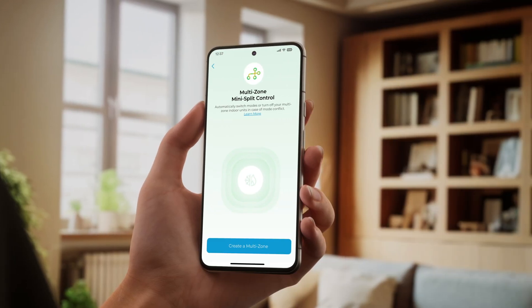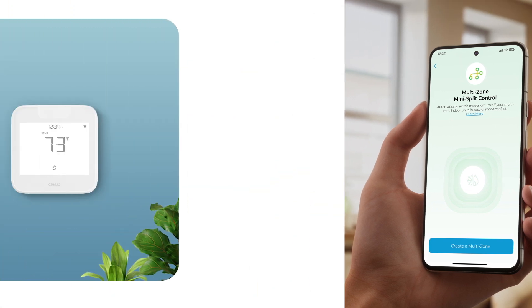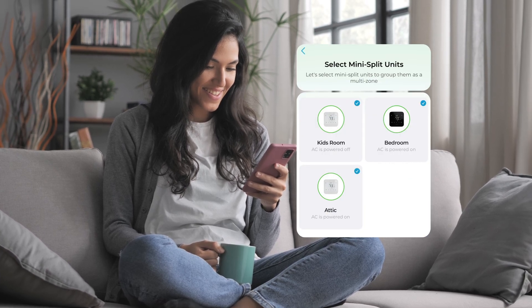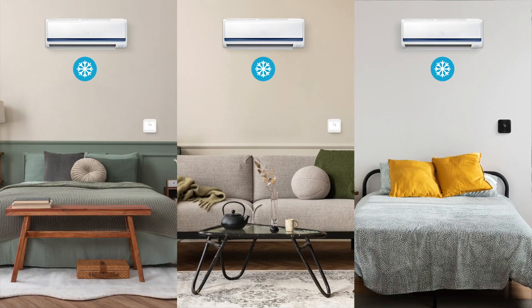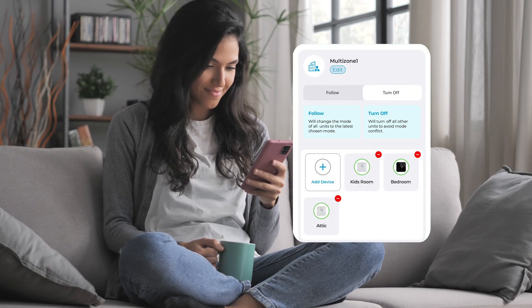Setting up Multi-Zone control with Breeze Max is super easy. Pair each indoor unit with its own Breeze Max and group them to create a Multi-Zone. Select whether you want to synchronize all units to the latest chosen mode, or turn off all other units to avoid mode conflict.